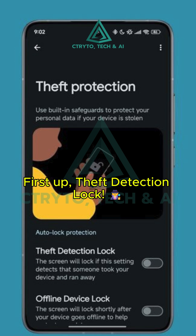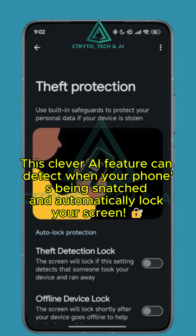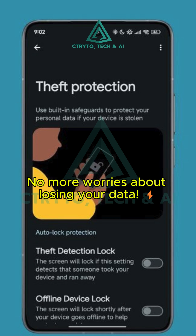First up, we have Theft Detection Lock. This clever AI feature can actually detect when your phone's being snatched and automatically lock your screen. No more worries about losing your data in a flash.